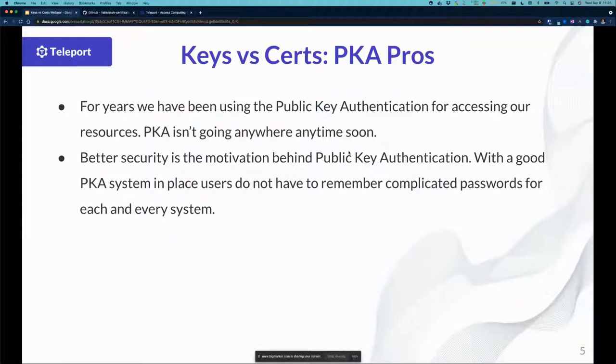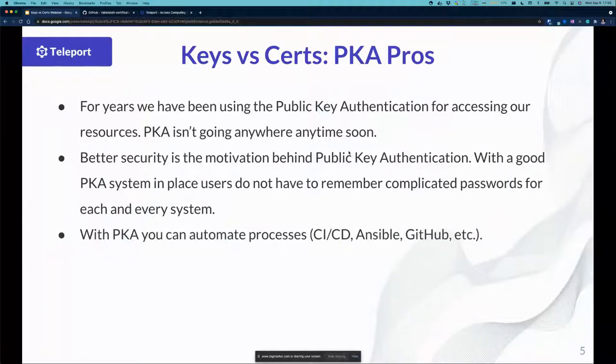The initial motivation behind PKA is security — we don't have to worry about usernames and passwords or .rhosts. With PKA you can automate processes. If you're using GitHub, Ansible, Ansible Tower, CI/CD, Jenkins — a lot of them prefer or highly recommend using a public-private key pair. GitHub, in fact, highly suggests using a public-private key to commit code. Keys are also really easy to create and deploy. The command is: ssh-keygen -t and then what you want. I use ED25519 — it's probably a bit more secure and recommended across the board.